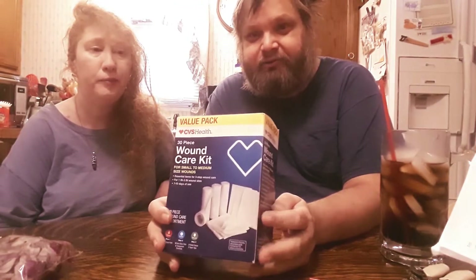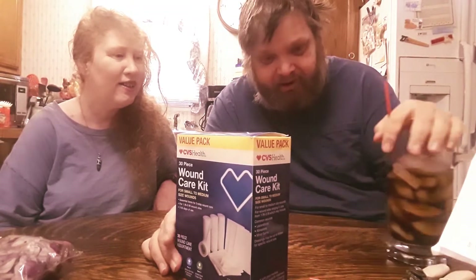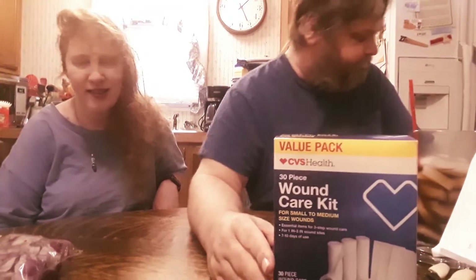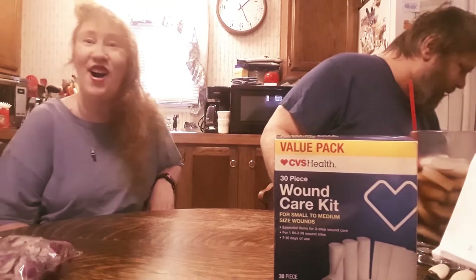Something all diabetics should have is a wound care kit — for boo-boos, owies, and scrapes. She is very accident-prone, can't help it. Have you seen your body lately? That was her mom — burn!